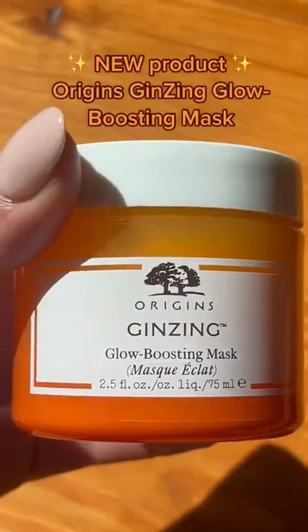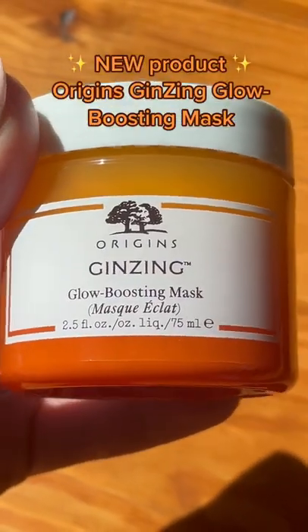If you're a true skincare junkie, do not sleep on this. The new ginseng glow boosting mask from Origins is my new obsession.